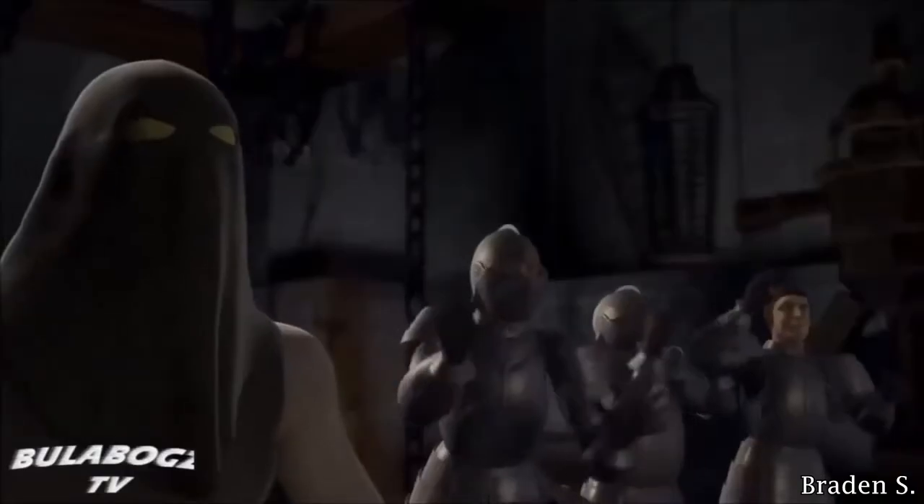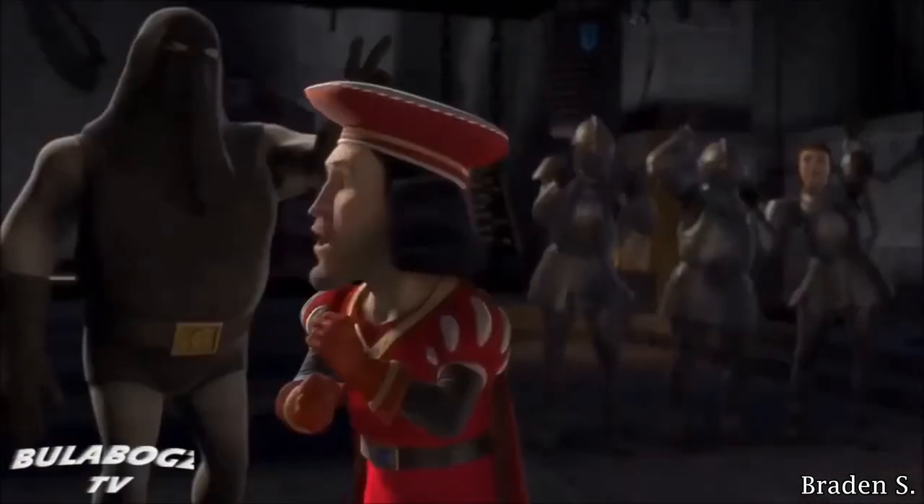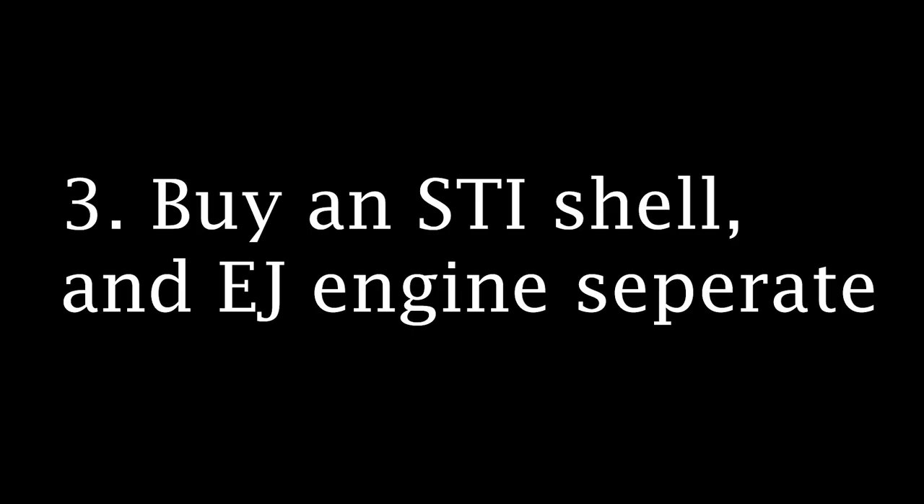And finally, number three: if you are mechanically inclined and you don't trust anyone, buy an STI shell and an engine separate. This way you know for yourself that both the car is in good shape and the engine is brand new. STI shells are, unfortunately, up for sale more often than you think because of the previous options I mentioned. I've been in the Subaru world for many years now and I've seen this happen far too much. Please save yourself time and money and refer to any of these options when buying an STI.